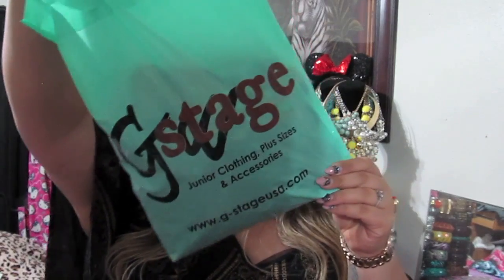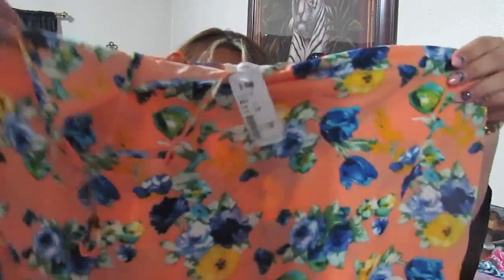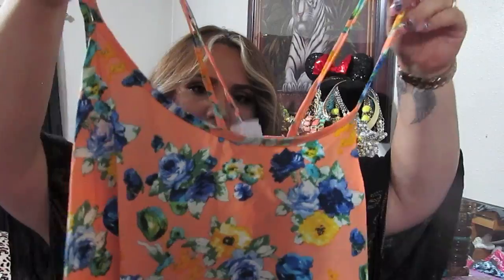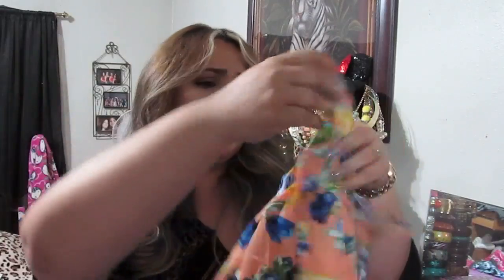I also got a chance to check out G Stage, which has junior plus clothing, accessories, and I believe shoes too. Apart from the bronzer, I picked up a cami in a 3X for $11.99. It's a peachy coral color with little spaghetti straps and it's pretty flowy, with blue, green, and white flowers. It's a shorter length — not cropped but not very long. It would look super cute with a maxi skirt, shorts, and some wedges.